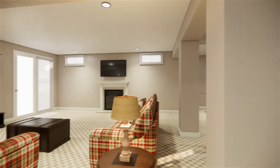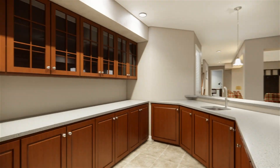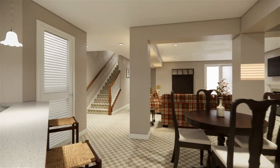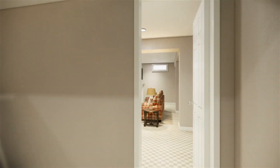The fully-finished basement offers endless possibilities. A recreation room with a gas fireplace, a wet bar, surround sound, a full bathroom, and two additional rooms are perfect for a home theater, gym, or hobby space.